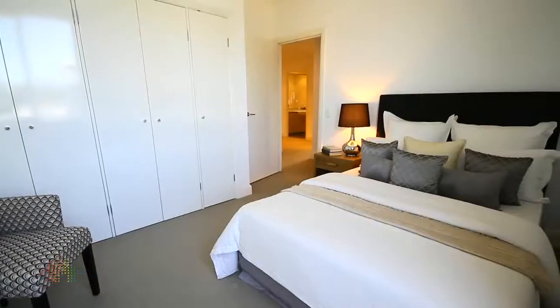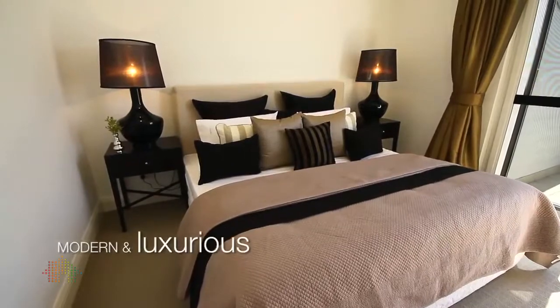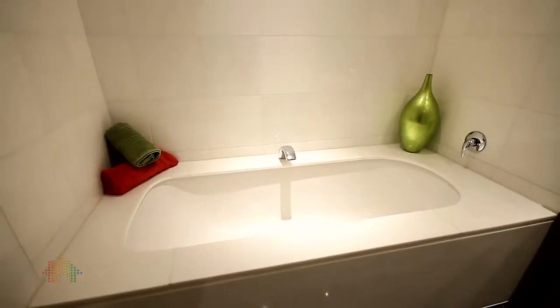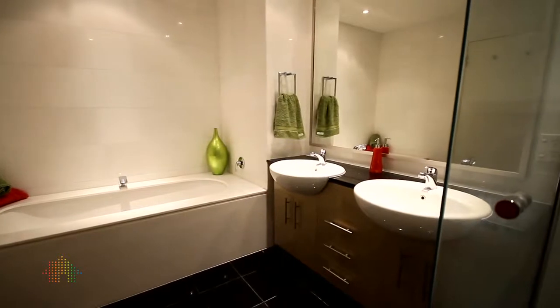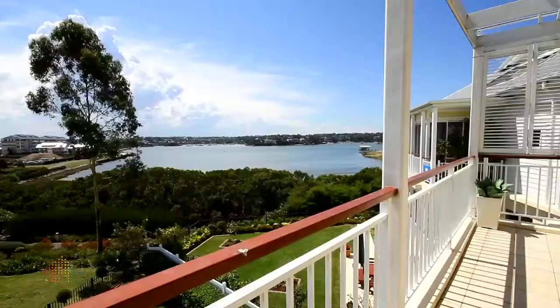The accommodation consists of three double-sized bedrooms, all with built-ins, an oversized full marble bath and glass frameless shower. The master bedroom has a balcony which captures the views over Kendall Bay as well.